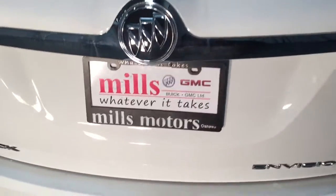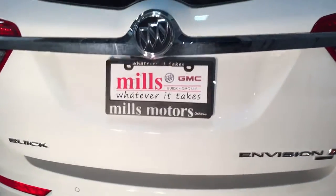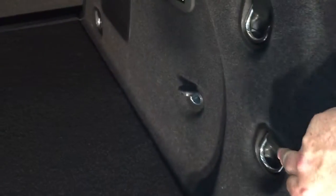To get into the cargo area, you can use the interior trunk release by putting your fingers under there and pressing that button, or you can use the key fob — press it twice and it opens up nice and smoothly. There's a very wide berth for all the cargo you want to get in here. Cargo hook tie-downs are located on the left and right, we also have a 12-volt adapter, and you've got cargo hooks on both sides so you can really secure anything you put back here. There's also a cargo tray to keep everything neat and organized.